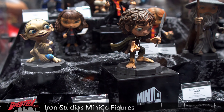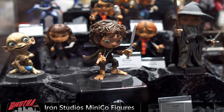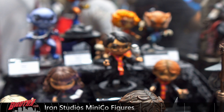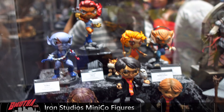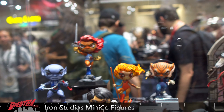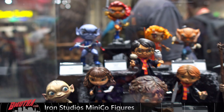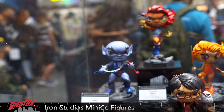We got some of the new Mini Co from Iron Studios — we got Lord of the Rings: Gollum, Frodo, Gandalf, some Harry Potter back in there, Thundercats. So it's a stylized, kind of cartoony line from Iron Studios. I have the Lobo at home and they're nice — for the price they're not too bad, sort of like a Funko Pop.